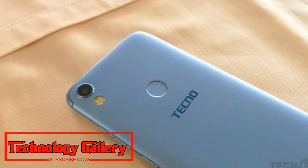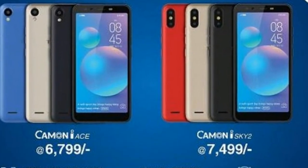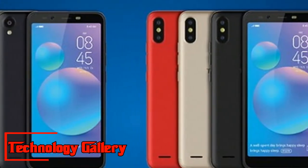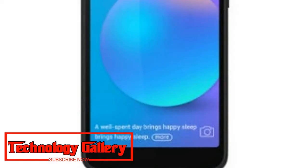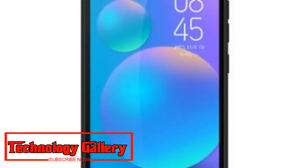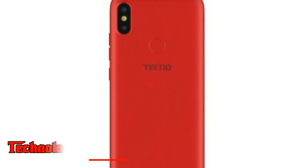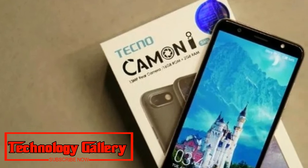The dual-SIM Kamen i-Ace runs Android Oreo. The phone sports a 13MP primary camera sensor with f/2.0 aperture. On the front, it gets an 8MP camera with f/2.0 aperture. Both imaging sensors are AI-enabled and accompanied by LED flash support. The Kamen i-Ace also features face unlock.